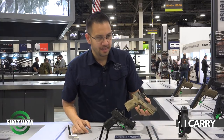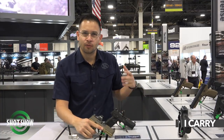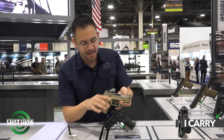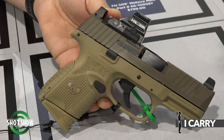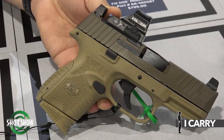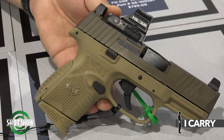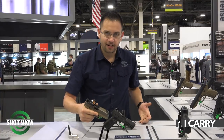Hey guys, Tom from FN. I'm here today to talk to you a little bit about the 509 series focused on concealed carry. What we have here is our 12-round version, we call it the compact. You get a full firing grip but keep it real small. You can mount all the optics you want and most of your duty lights and still have a nice concealed carry package.